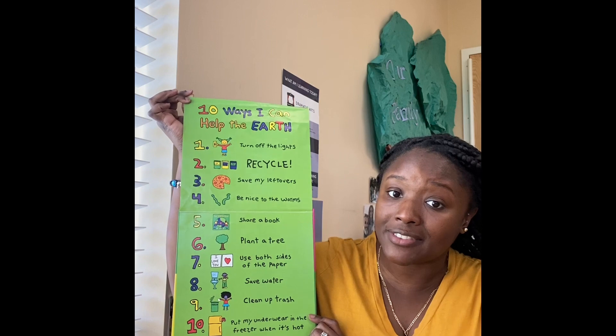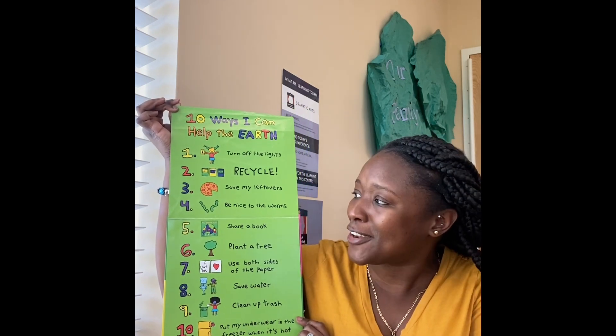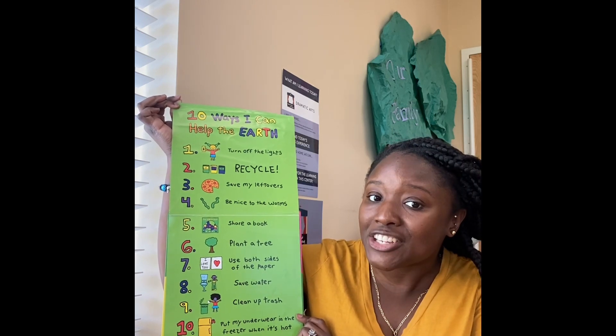One, turn off the lights. Two, recycle. Three, save my leftovers. Four, be nice to the worms. Five, share a book.